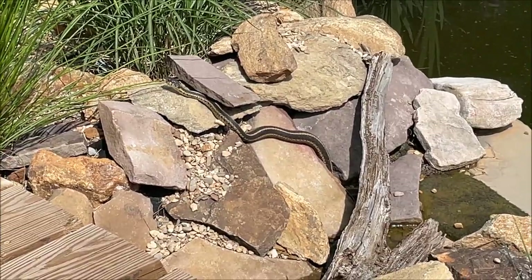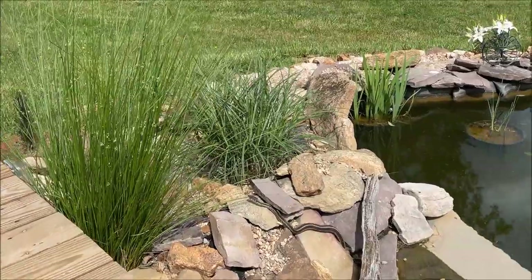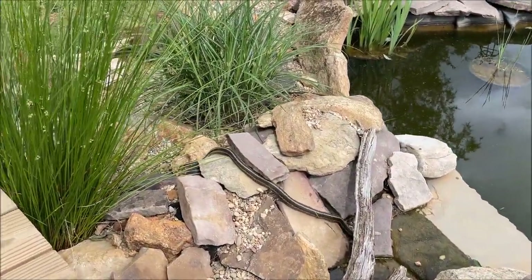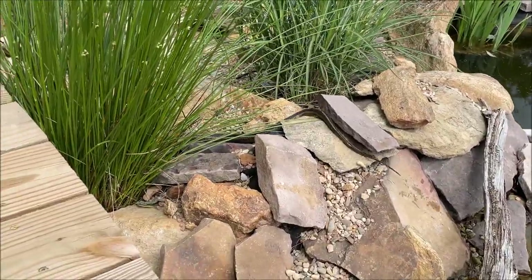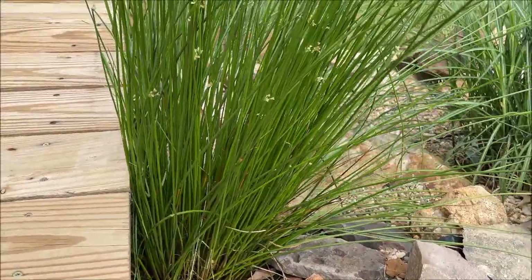That's a large garter snake, also fairly harmless. There he goes.